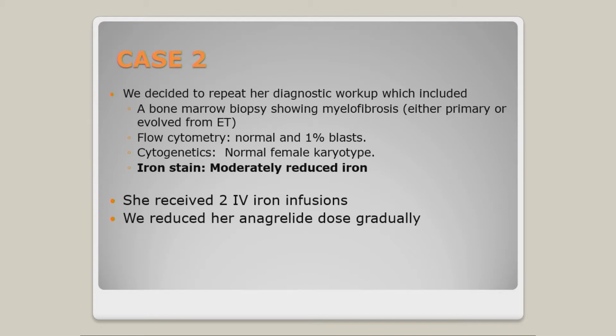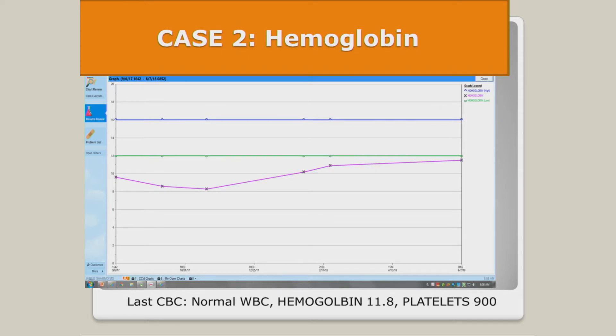I decided to reduce her anagrelide dose. As some of you may know, anagrelide can induce anemia. I was met with some resistance — there was fear about getting more clots — but she ultimately agreed. After the IV iron infusion, her anemia started to get better. With the reduced anagrelide dose, she was less anemic. And when we corrected her iron deficiency, the platelet count actually dropped — because in iron deficiency, platelets typically go up. This is exactly what happens after you phlebotomize someone with PV: you induce an iatrogenic state of iron deficiency and the platelet count trends up.